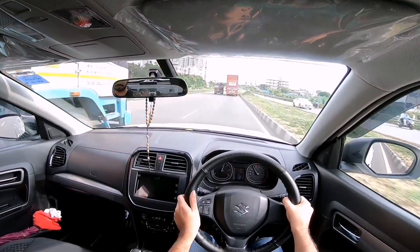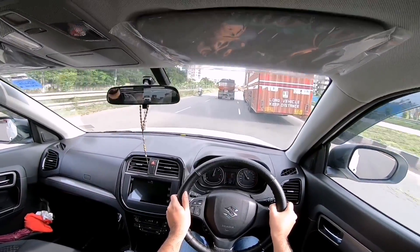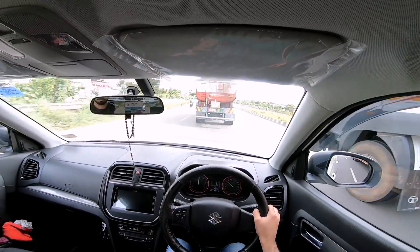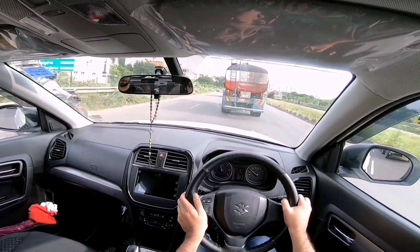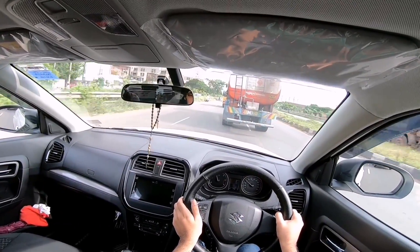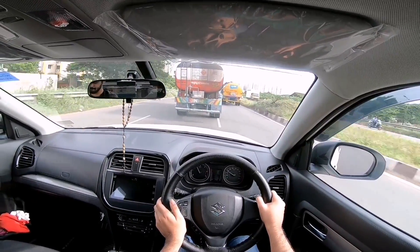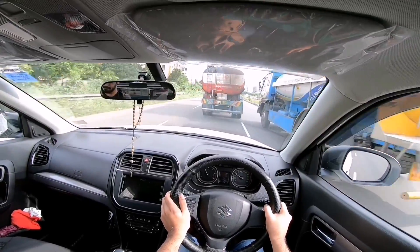Drive this vehicle calmly and peacefully though and this AMT gearbox is perfect — it shifts quite smoothly, and in manual mode it gives you what you want. One good thing about this gearbox in manual mode is it doesn't auto rev-match on every downshift, so the power is exactly where you want it when you need it.